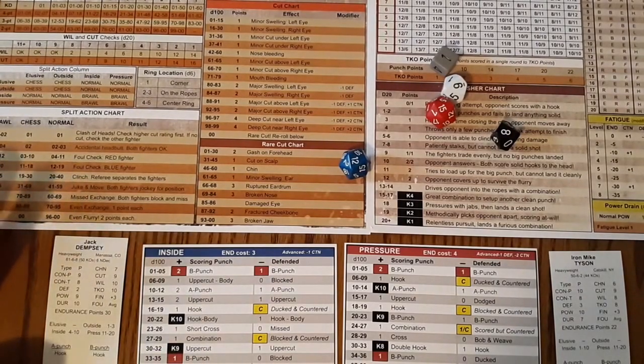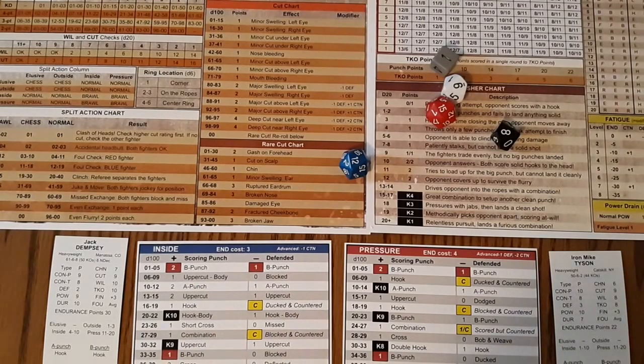If you look at the tale of the tape, Tyson's got a little better control and a little better power — just a tad bit better power. Dempsey's chin is better, and Dempsey has a little better will. They're both good finishers, but Dempsey has much better endurance. So it's going to be interesting.